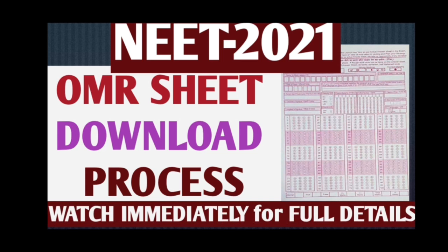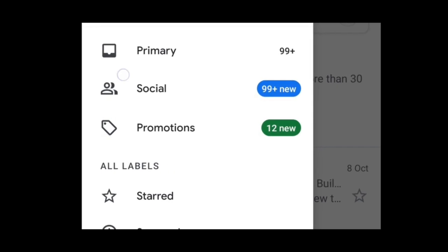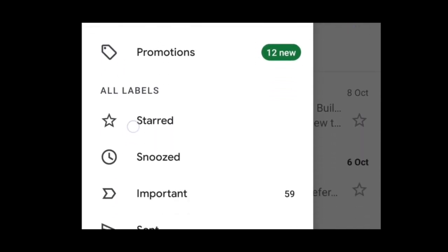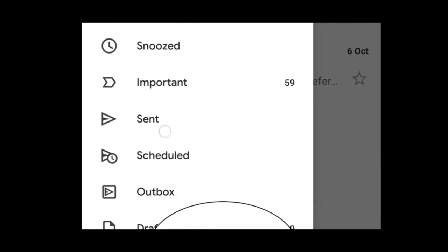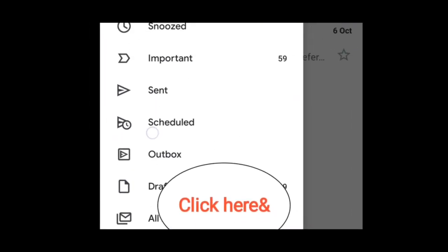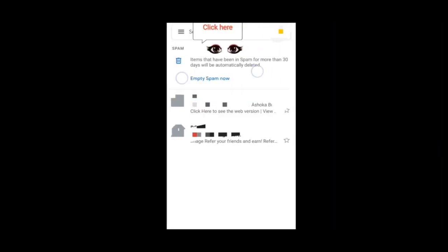Let's see how to get the OMR sheet. First, go to your email ID which is registered and check the inbox. There will be many folders — check those. Sometimes the NTA mail may be in the spam folder, so click there to check.